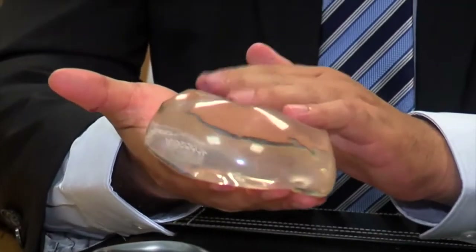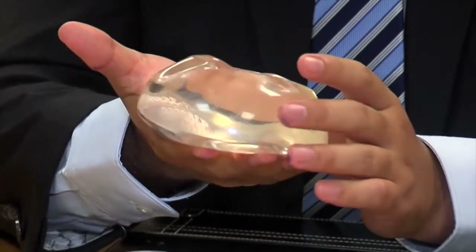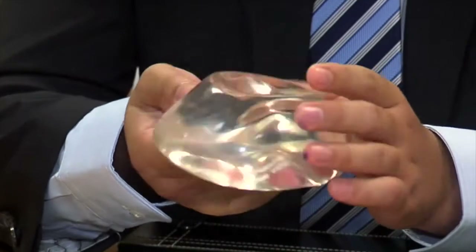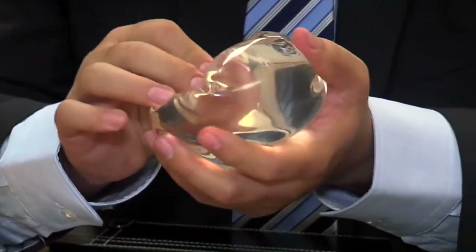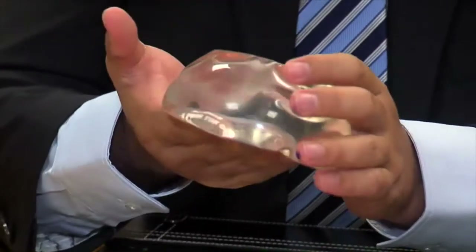Another common question is: what is the gummy bear implant? The gummy bear implant refers to implants that have a thicker gel inside. Some of the benefits of the thicker gel are that patients who are very thin tend to get less rippling and have a more aesthetically pleasing result.